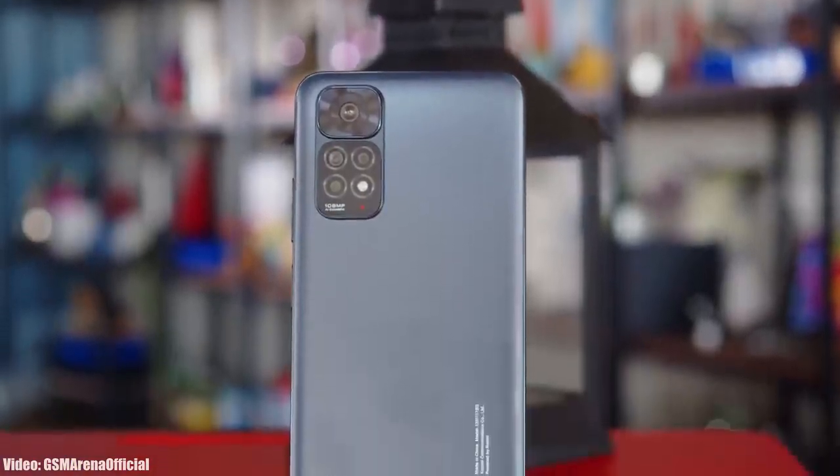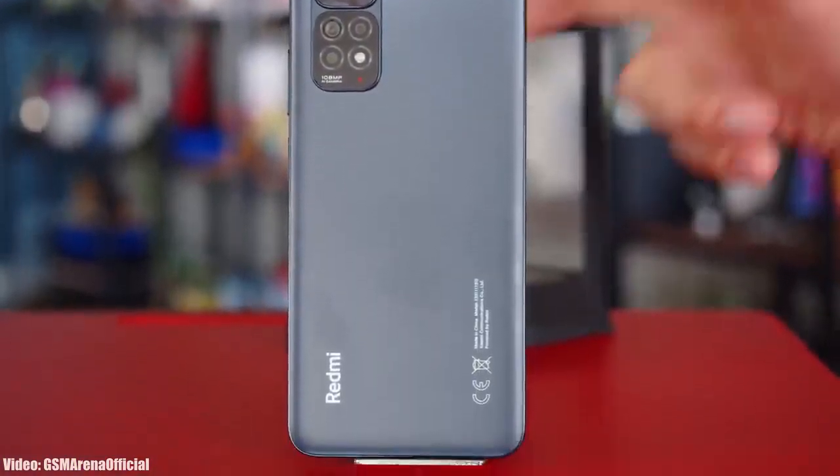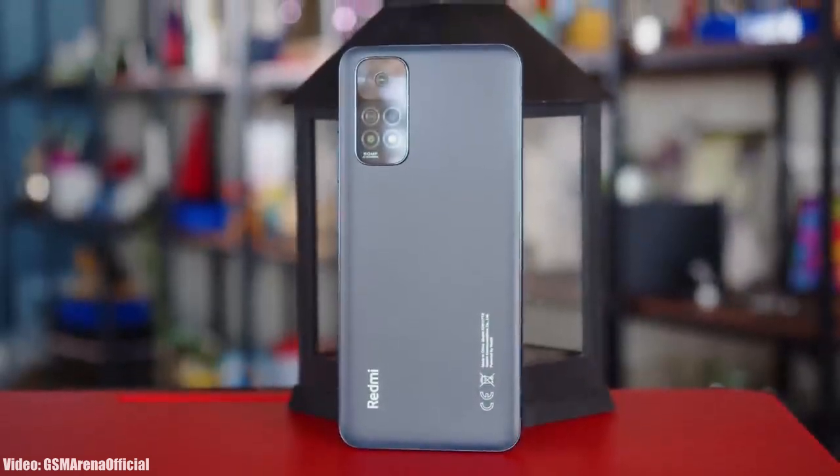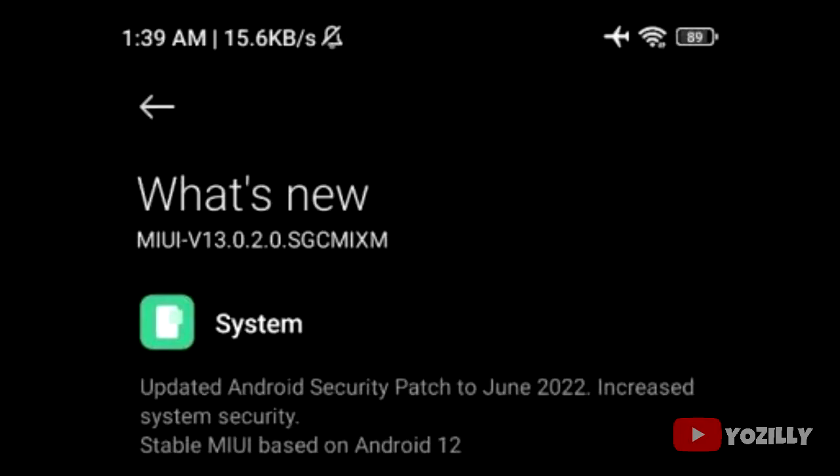Xiaomi is now officially rolling out the stable Android 12 update for the Redmi Note 11. Someone actually received this update and shared a screenshot — as you can see, the MIUI version is 13 and it is based on Android 12.